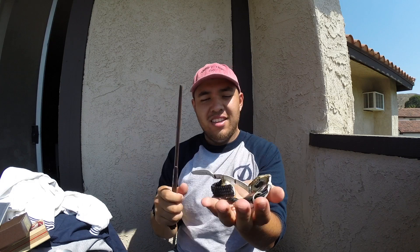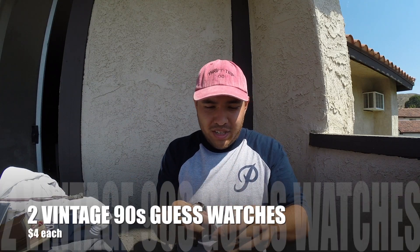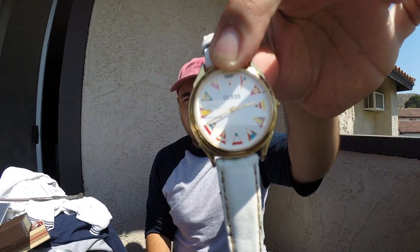I did pick up these two watches. They have the Guess by Marciano logo on the inside, as well as international flags all the way around. Great pieces, and for four bucks each I had to cop.